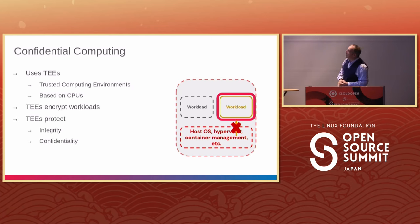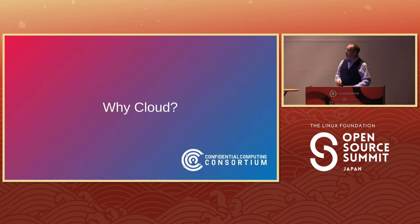TEEs encrypt the workloads and protect the integrity and confidentiality of your workloads. They don't protect availability — hypervisors or kernels can still do resource starvation, refusing to give you clock cycles or blocking network I/O — but they do provide confidentiality and integrity protection.